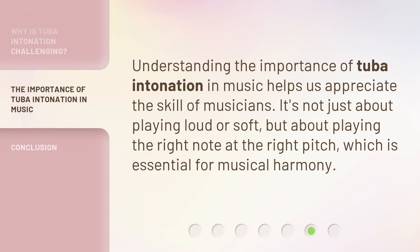Understanding the importance of tuba intonation in music helps us appreciate the skill of musicians. It's not just about playing loud or soft, but about playing the right note at the right pitch, which is essential for musical harmony.